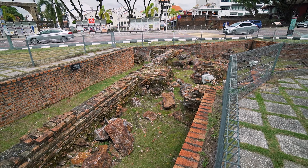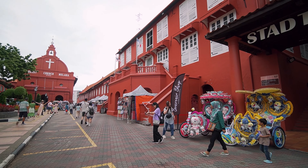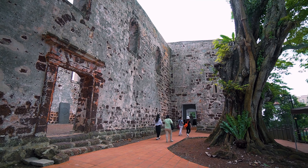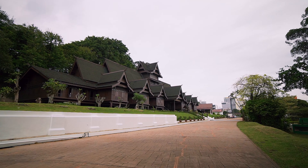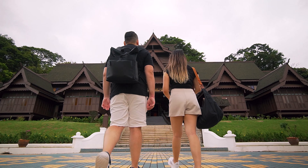Most of these sites are colonial artifacts that were left behind by the Portuguese, Dutch, and British during their centuries of rule over Melaka since the 1500s. But before all that, there was the Melaka Sultanate, and fortunately we get a chance to take a peek into the past by visiting this palace.